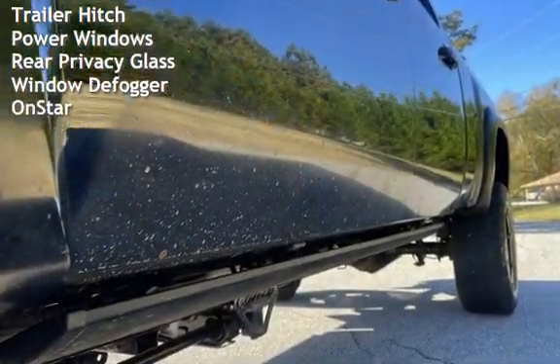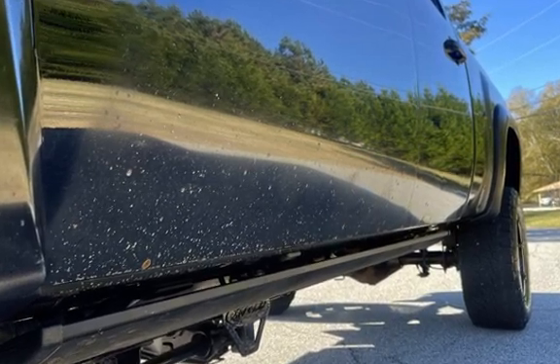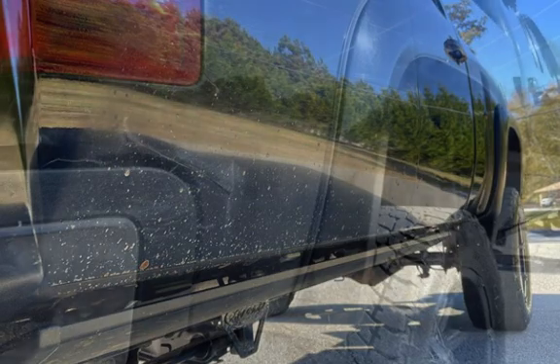Additional features include child seat anchors, power door locks, tow hooks, trailer hitch, power windows, rear privacy glass, window defogger, and OnStar.